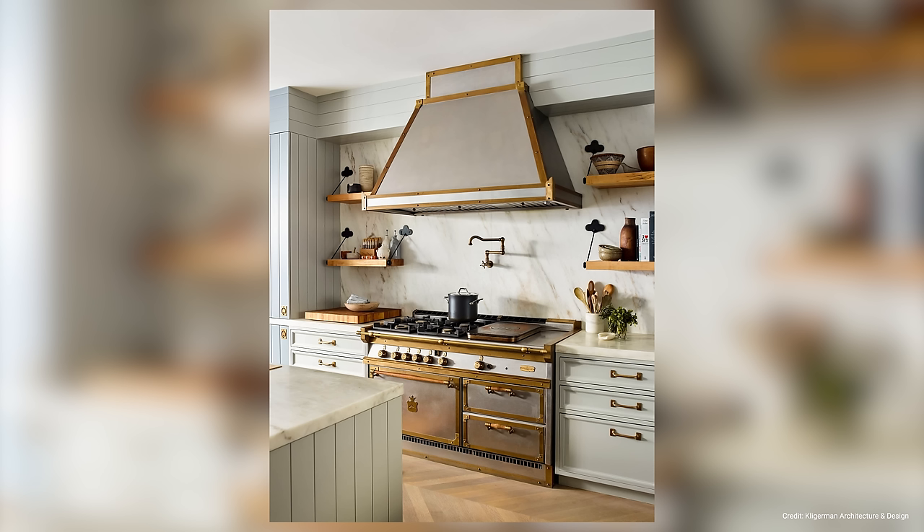If you hardly ever cook and your kitchen really is just for display, a marble countertop could be a good option as it provides a timeless look and may increase the value of your home. But at the end of the day, marble is quite impractical for kitchens that are used daily.